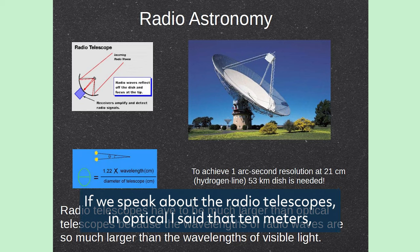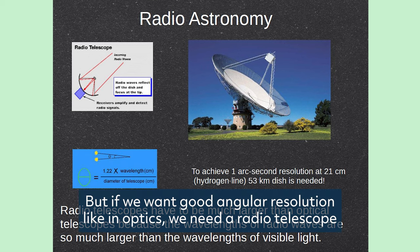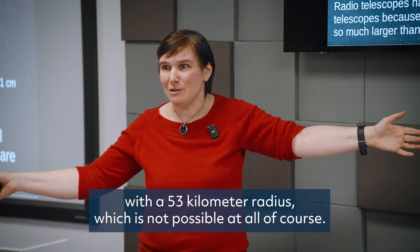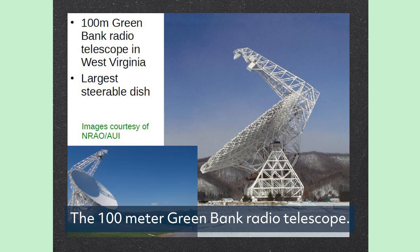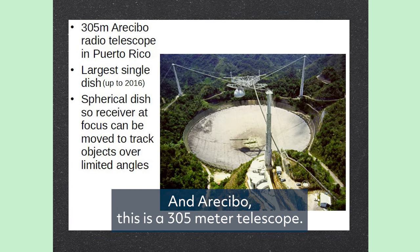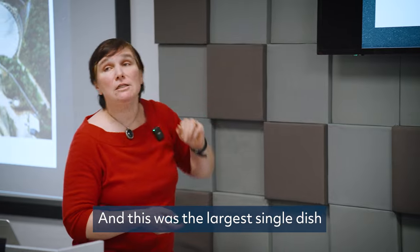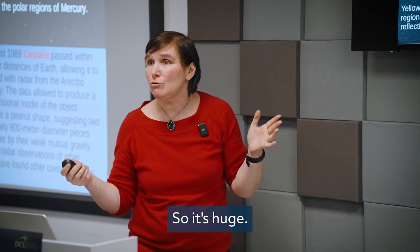If we speak about radio telescopes, in optical I said 10 meters was a huge telescope. But if we want good angular resolution like in optics, we would need a radio telescope with 53 kilometers radius, which is not possible at all. There is the 100-meter Green Bank radio telescope, the largest steerable dish, and the 305-meter Arecibo telescope — a dish that is not steerable and was the largest single dish up to 2016.